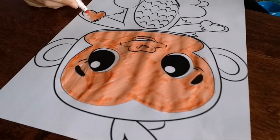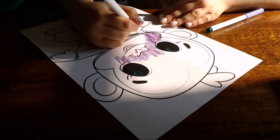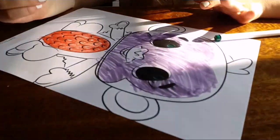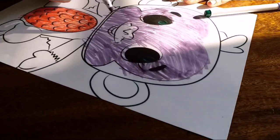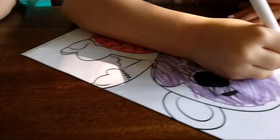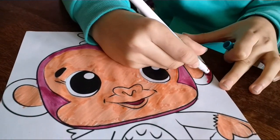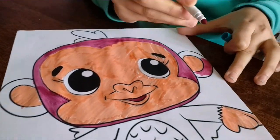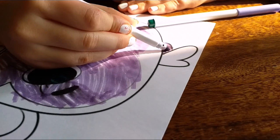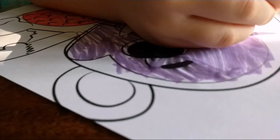Evelyn has only just finished the face. Eve's on the fur now — she's gone for a pinky purple. Sydney's is looking awesome with a purple face, and purple hair going on. You're going to leave your monkey white, are you Sydney? Yeah, it's a good choice. Evelyn's still got to use that grey yet — what's she going to do?